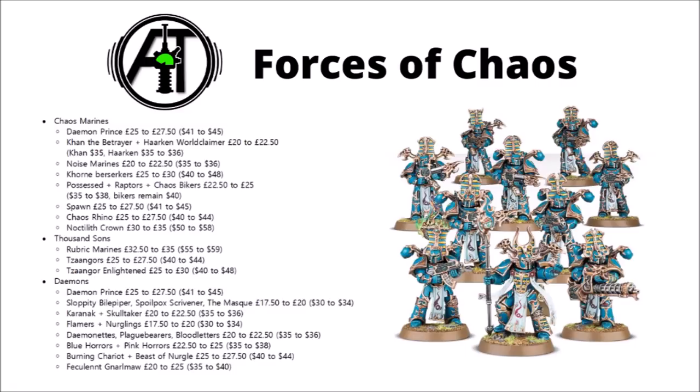If we look at the Forces of Chaos, the Chaos Space Marines see rises for their Daemon Prince, Kharn the Betrayer and Haarken Worldclaimer — two of their more recent units — and again some old kits in the Noise Marines and Khorne Berzerkers. The Khorne Berzerkers in particular taking a big jump from £25 to £30, or $40 to $48 — again annoying as they're such an old kit. Possessed, Raptors and Bikers are all up from £22 to £25, and are either $38 in the US, although the Bikers are remaining at $40. It is interesting the slight pricing disparities between the UK and the US.